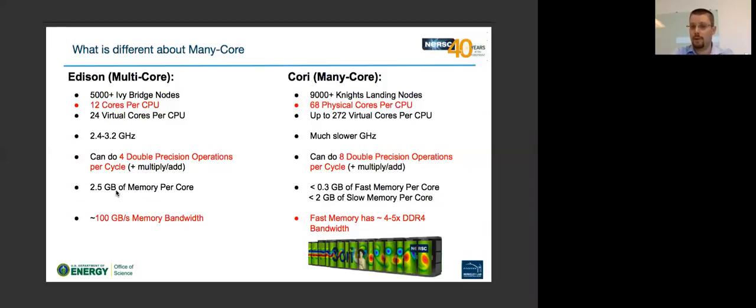When you consider two VPUs and FMA instructions that allow multiply and add at the same time, you get a total of 32 double precision floating point operations per cycle on Cori. Another big difference is that Cori now comes with memory right on the chip itself. On Edison we see about 100 gigabytes per second of memory bandwidth; on Cori we're seeing about four to five times that value — between 400 and 500 gigabytes per second out of the fast on-chip memory.